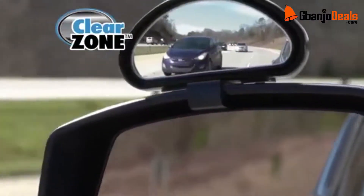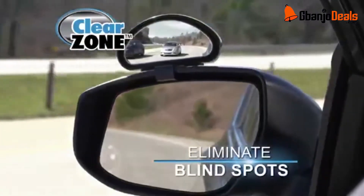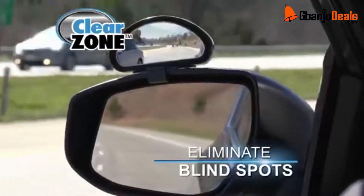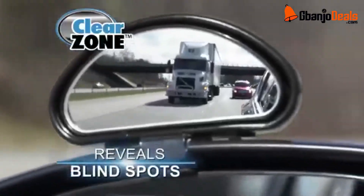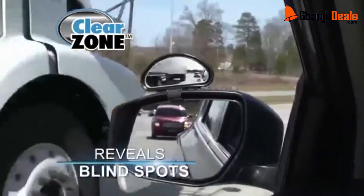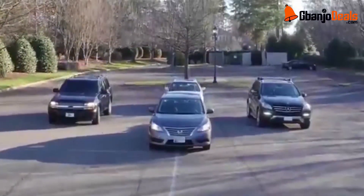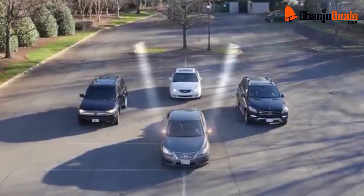Finally, there's Clear Zone — the amazing, fully adjustable wide-angled mirror that virtually eliminates blind spots around your truck or car. Look: the Clear Zone mirror reveals there's a truck in your blind spot, but the factory mirror doesn't show that big truck at all. That's dangerous.